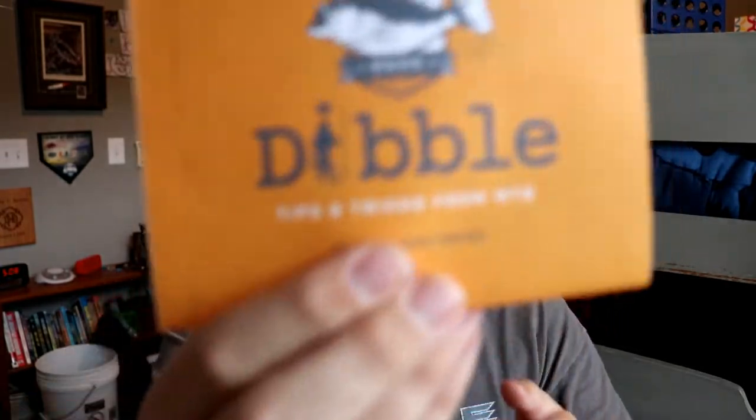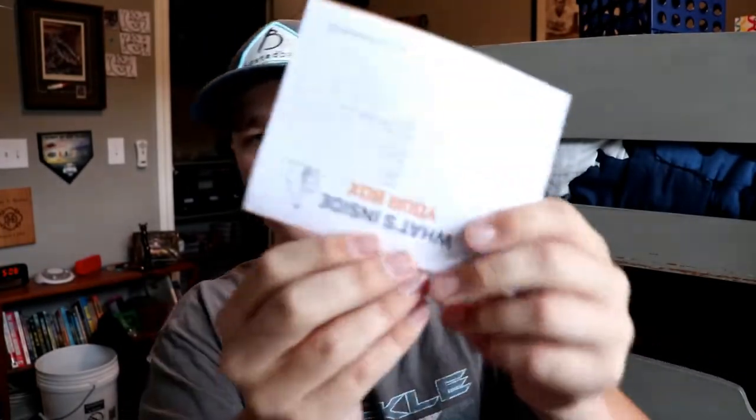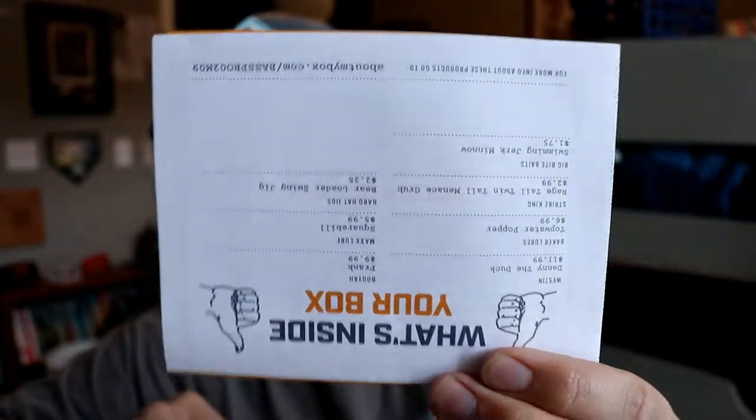So we've got the box right here and I'm just going to go through the baits and show them to you guys, then we'll finish the video. We've got the little bait card right here — the Dibbles Digest — and here are all the baits. It has all the baits on it with all the prices, and you can open it up to get information on how to fish these baits. I don't normally look through these, but if you want some reading to do over the summer before school starts, this is a good option since it's about fishing.